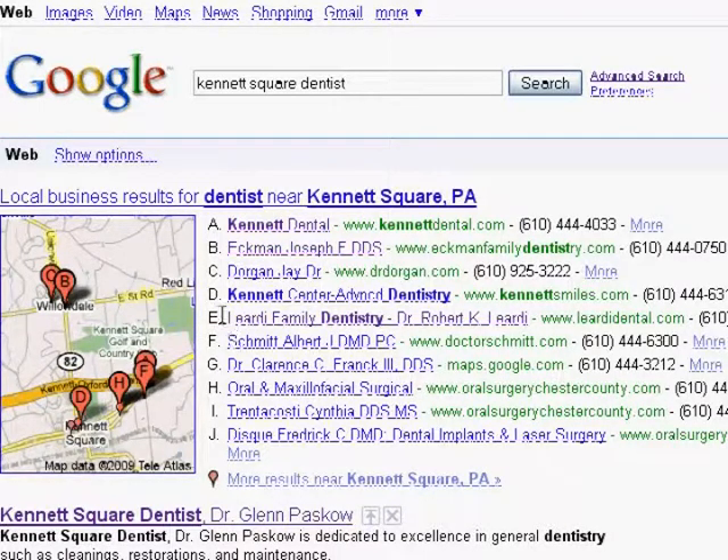This is Liardi Family Dentistry — Dr. Robert K. Liardi went from the last listing up to 5th. In the succeeding days, we will be monitoring this and seeing what other improvements we've made to work ourselves up the 10-pack. Okay, talk to you later. Bye.